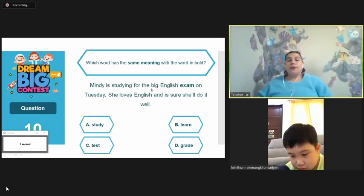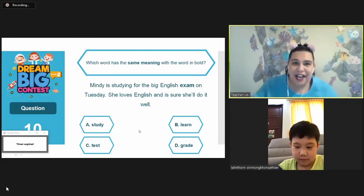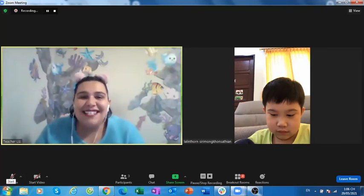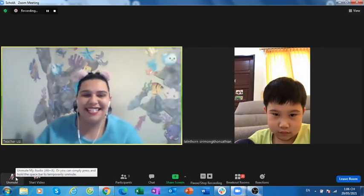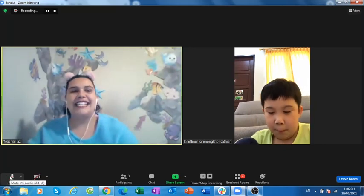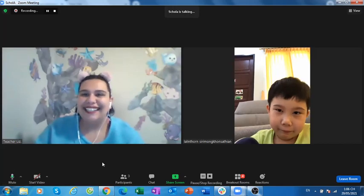What word has the... Time's up. Good job. Good job. Well done. You answered so many questions. Well done. Alrighty. So Skola will come. Come on.